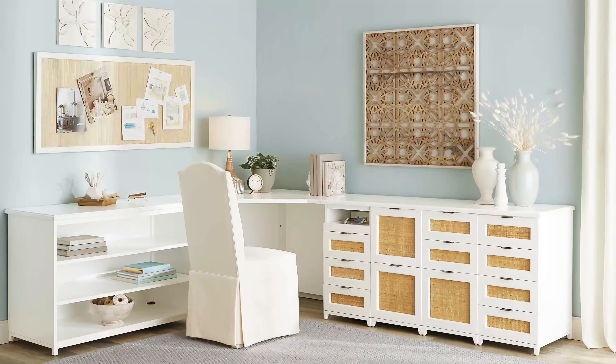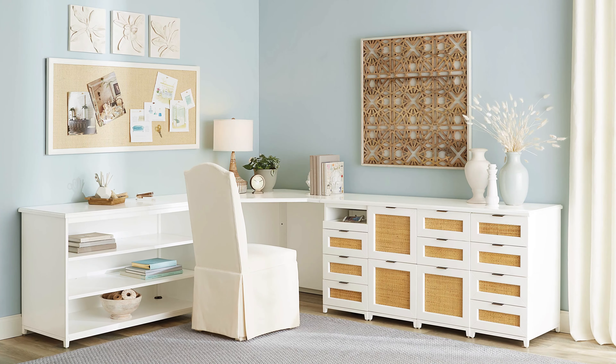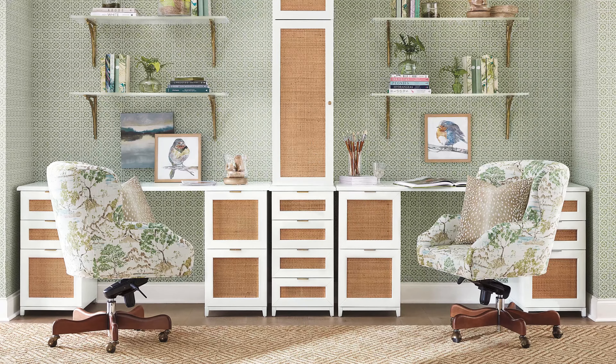Display your treasures on open shelves or opt for doors to conceal clutter. No matter what layout you dream up, with the Hutton collection, you're in charge of style.